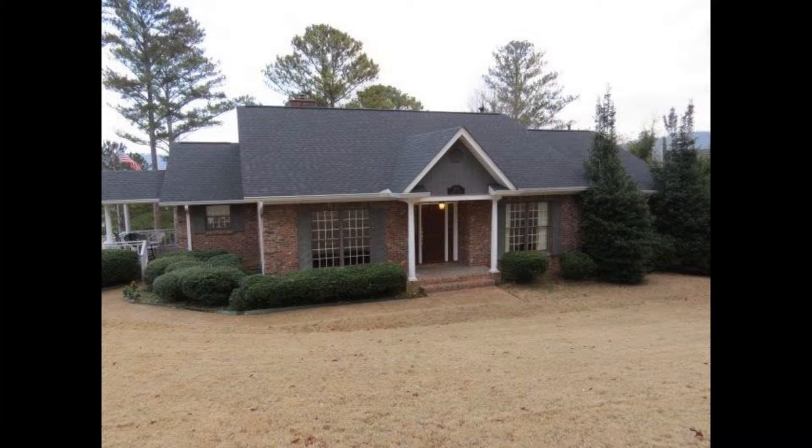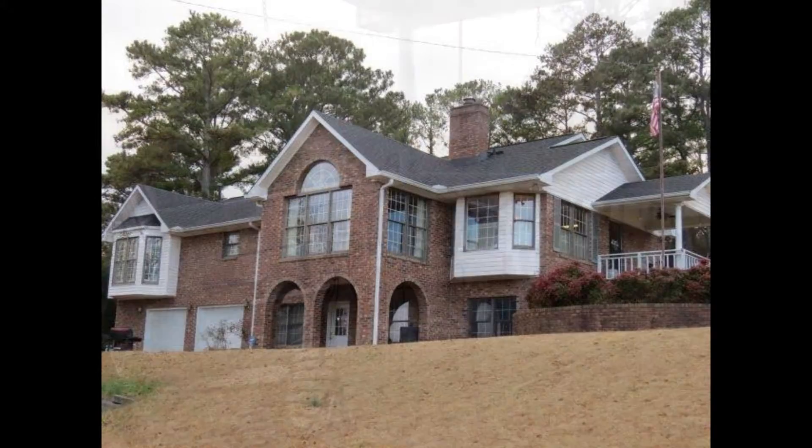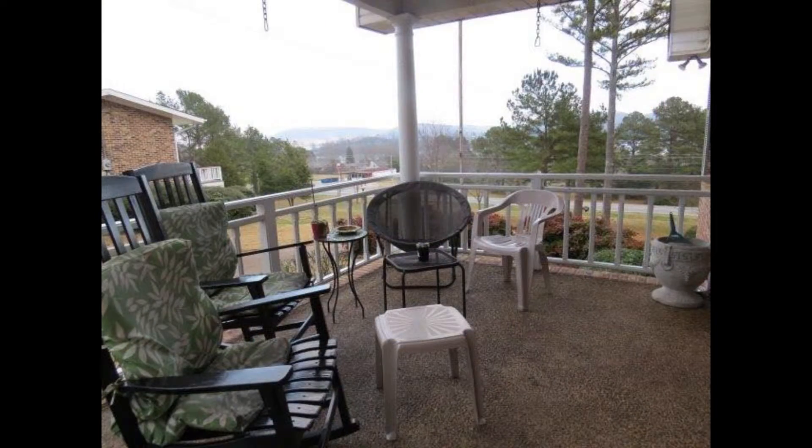Come see this traditional brick home. It has great curb appeal from both the back and front and sits in a well-established neighborhood.